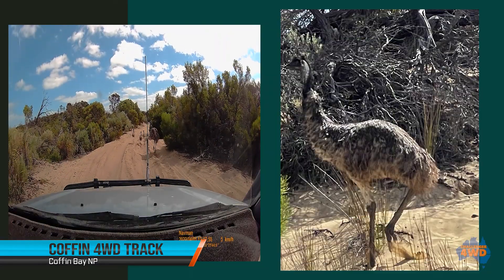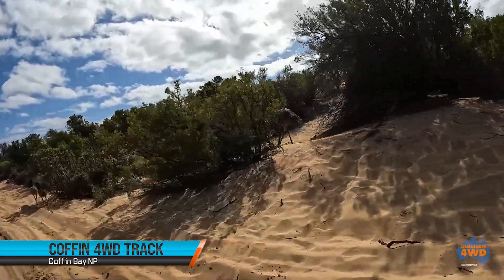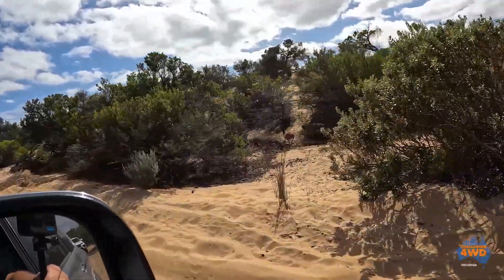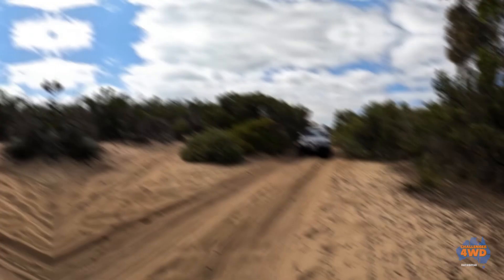We've met up with a family of emus. These are the second largest bird after the ostrich and only found in Australia. Surprisingly, it's mostly the male who brings up the chicks, and there are thought to be about 700,000 here in Australia.